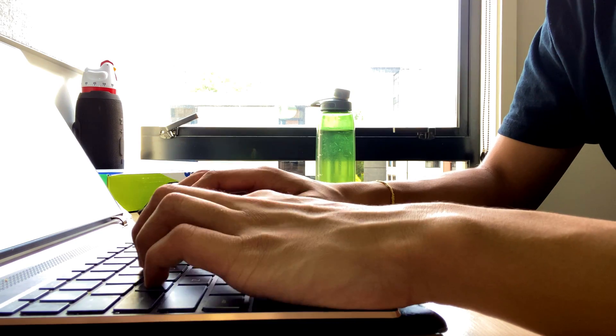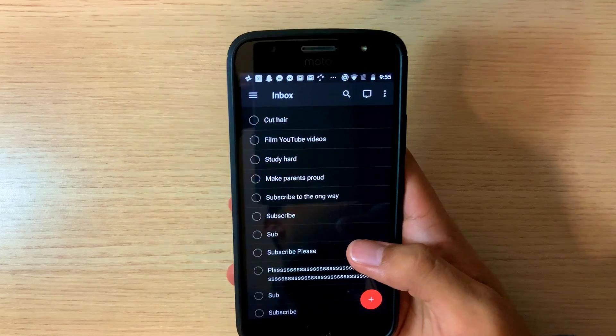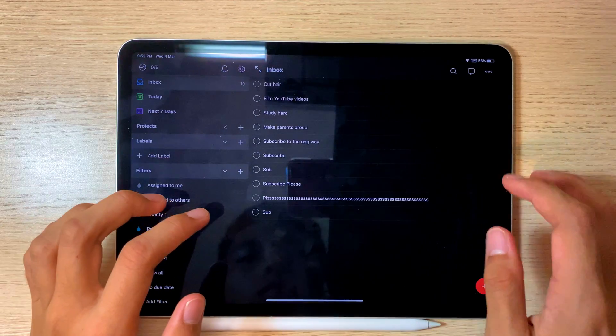First, I would make a to-do list using an app called Todoist. Why this app? Because it was available on Android, Apple, and Windows.